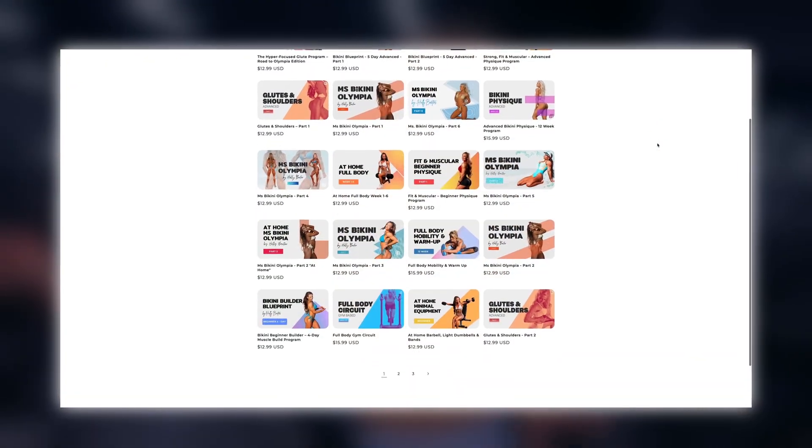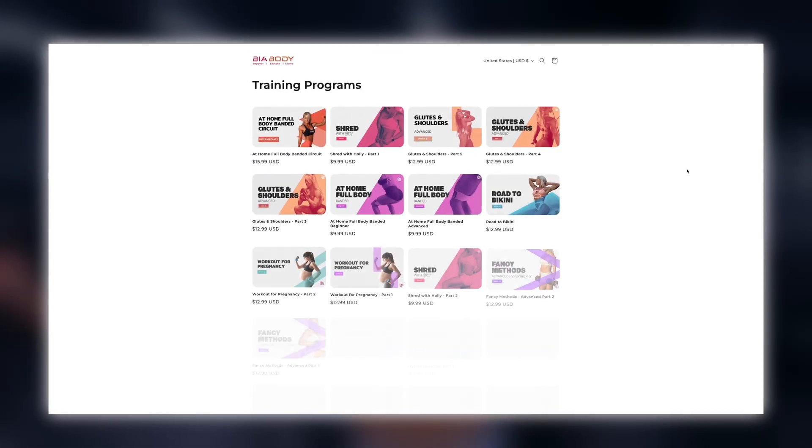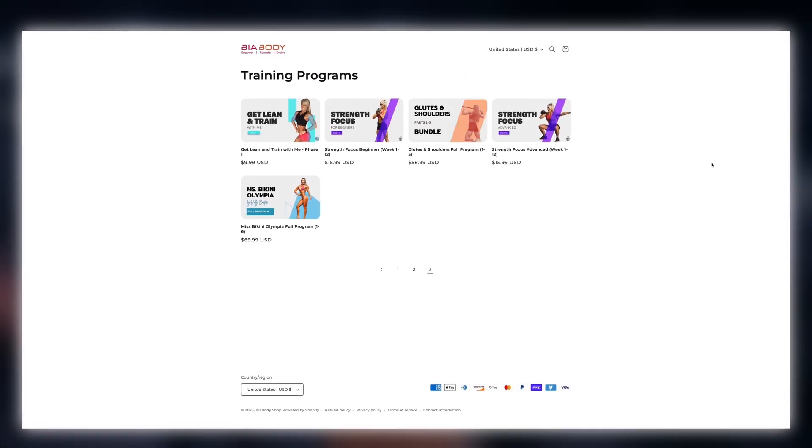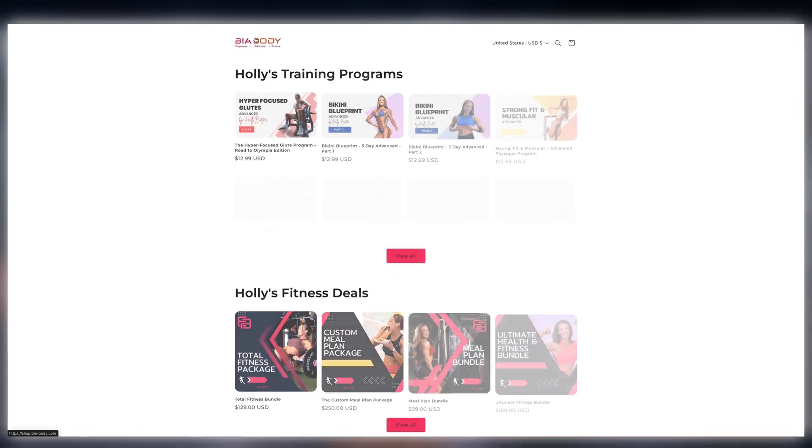Thank you so much for watching. If you'd like to support my channel, check out my comprehensive workout library with programs designed for all fitness levels. With hundreds of programs to choose from, you'll find routines tailored to your goals, whether you're training at home or in the gym. Each program comes with clear exercise demonstrations and built-in tools to track your volume and progress over time. To learn more, visit beabody.com. I'll see you in my next video.